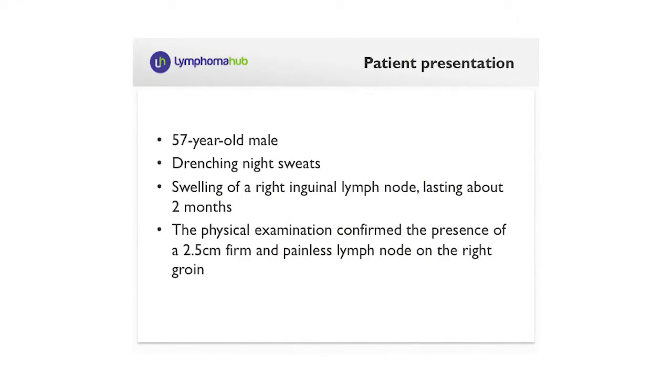This is the story of a 57-year-old patient who presented with drenching night sweats and also noted the swelling of a lymph node in the inguinal region. This finding was confirmed at physical examination where we found a 2.5 centimeter lymph node.